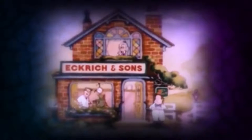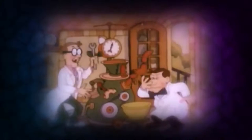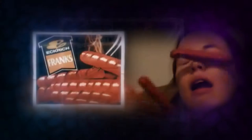It's working! It's working! What now, Ralph? My new hotdog machine! It'll make our Franks in half the time! Mom says Eckrich Franks are always meaty and delicious, because we take the time to trim our meat by hand. This is fast!